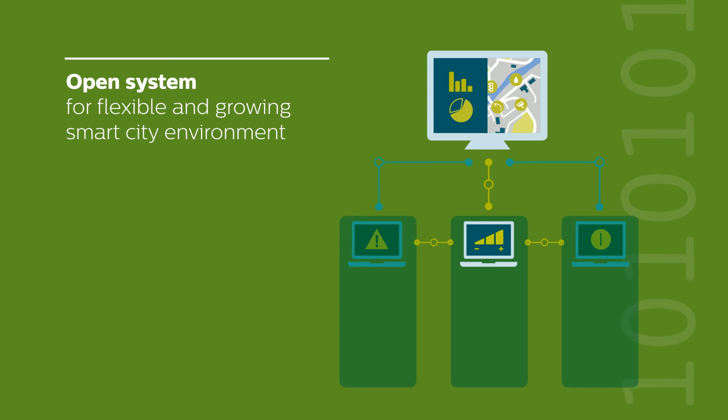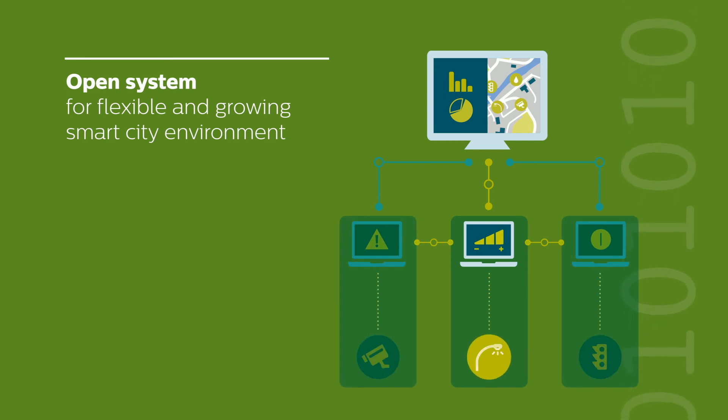Philips City Touch is an open and flexible lighting management platform for your evolving smart city ecosystem.